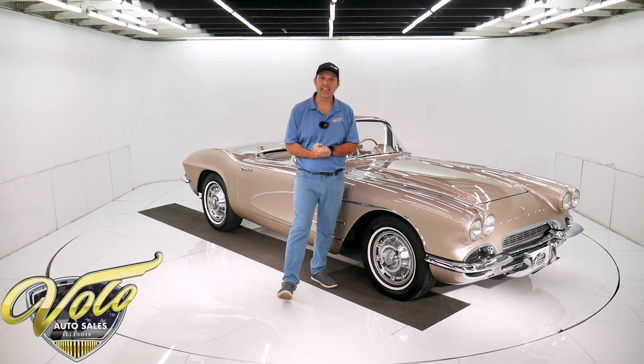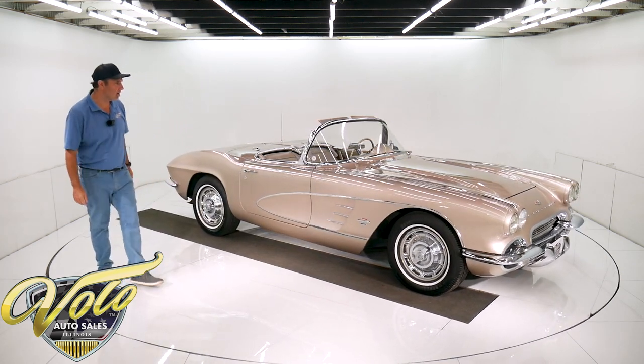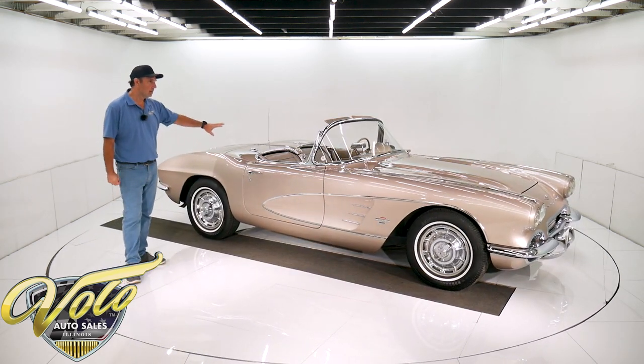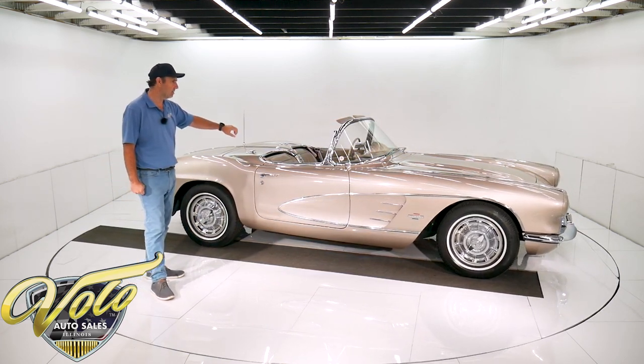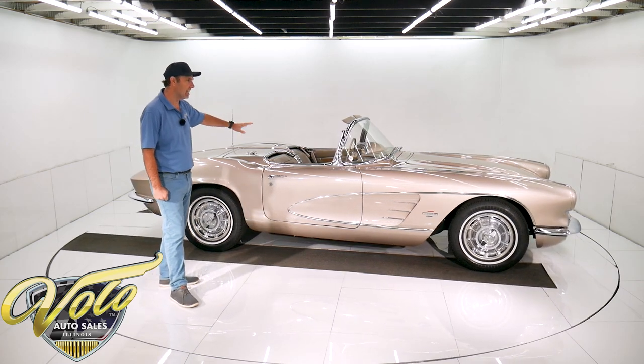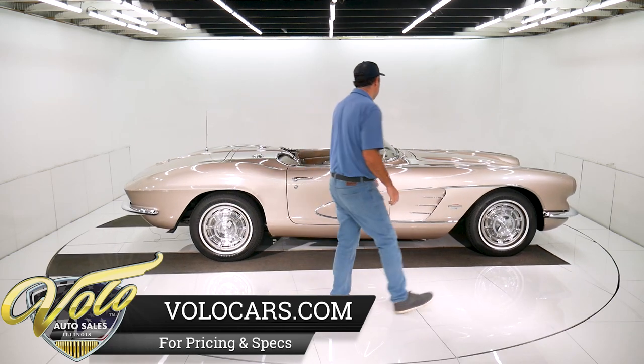For right now, tops down in this '61 Vette, let's go for a spin. Very rare color for '61. It's not called champagne — I want to call it champagne — it was something beige inside and out. Nice, classy looking color. Unique. You don't see it very often.